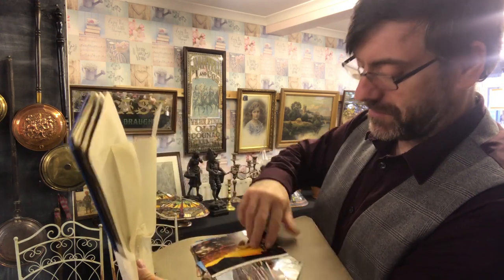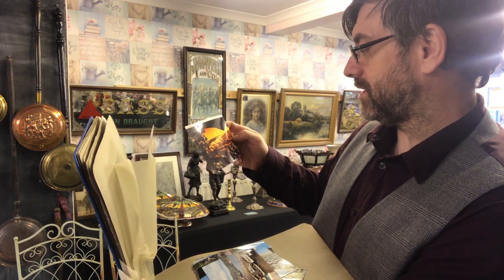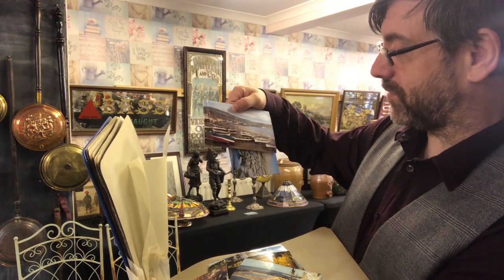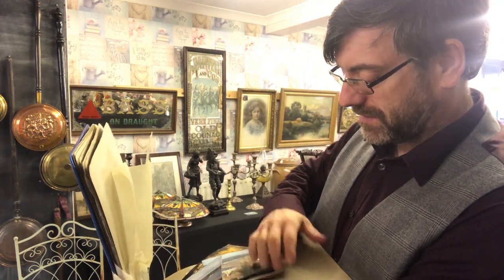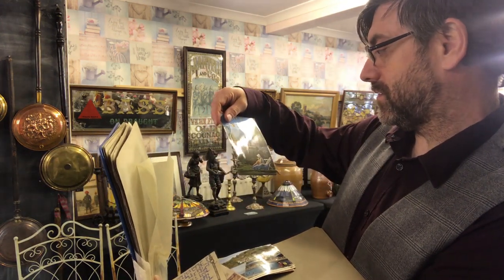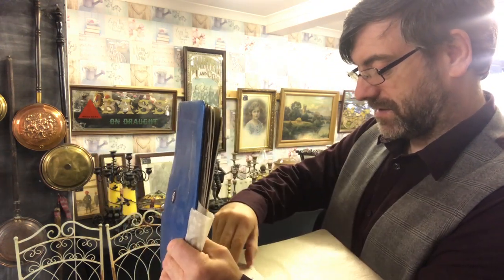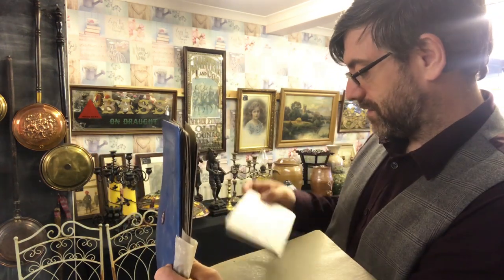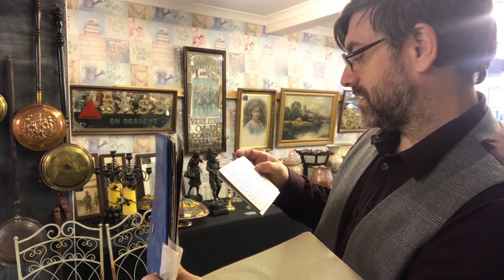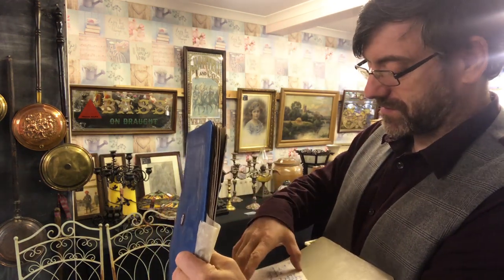There's a nice little selection here. They're pretty standard photographs most of them, but they are photograph postcards — proper ones, not knocked-up ones. Is there a date on any of these? 2.5 pence, 1963, London. 1973. This postcard is dated.